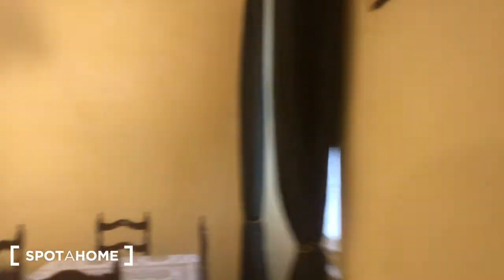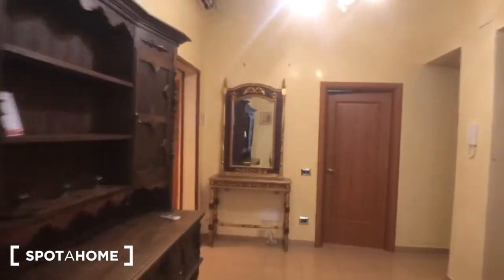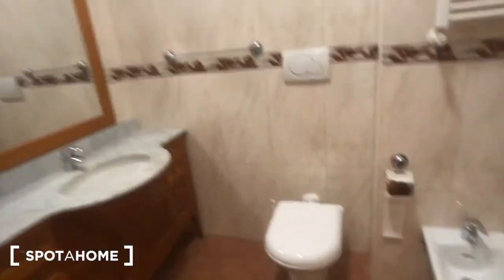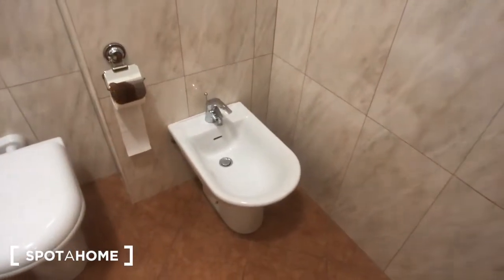And we can move to the bathrooms and bedrooms. This is the common bathroom. You have a bidet and a toilet, and you can find a sink with a big mirror on the wall. There are some drawers and a radiator on the wall. And you can find this bathtub right here.